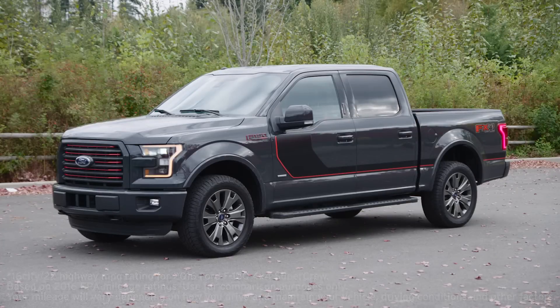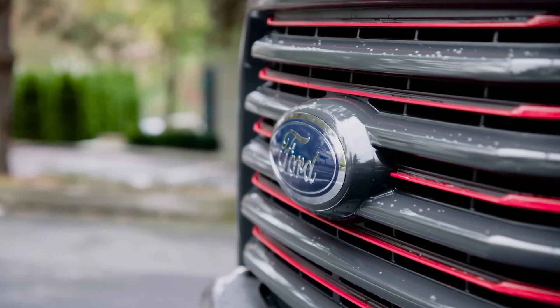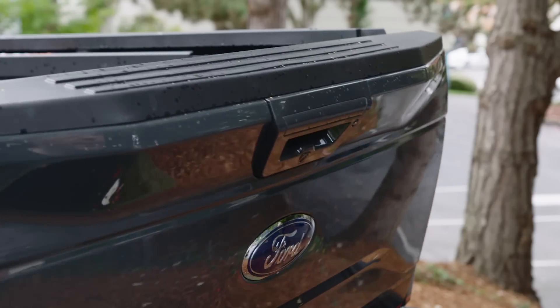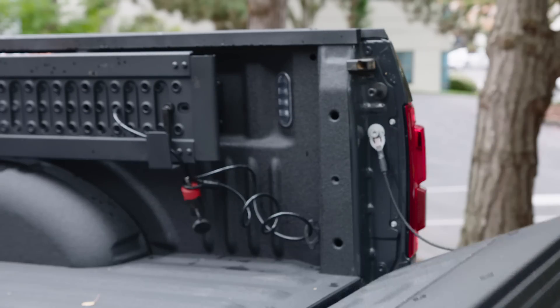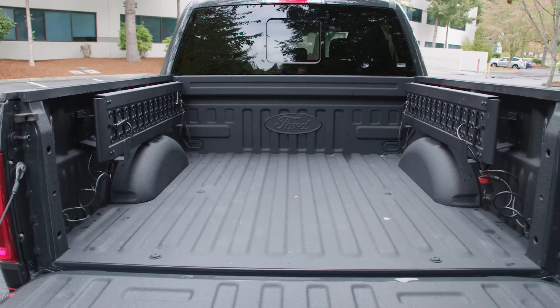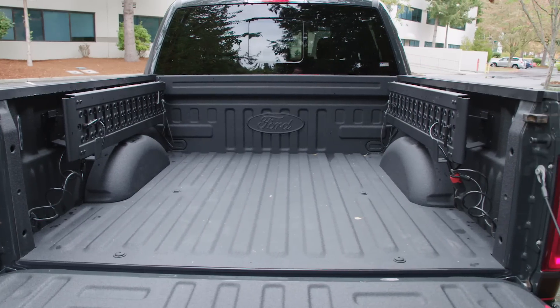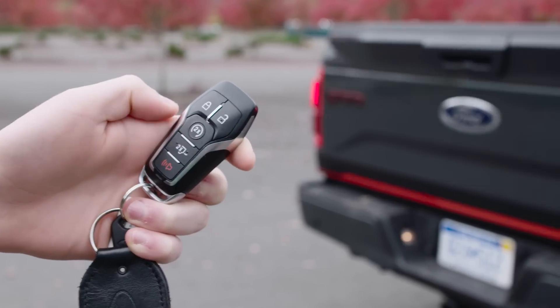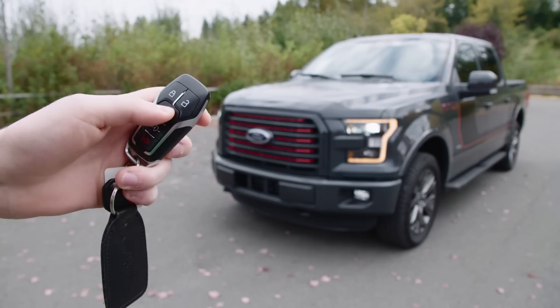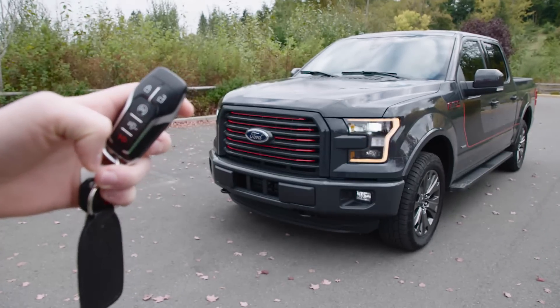For those that still demand a V8, a Coyote 5.0 is also available. The bed in our test truck was lined with a spray-in liner, giving it an extra dose of durability. It also came with stowable loading ramps, which can be extra handy. The included smart remote provides the ability to lower the rear gate, and it also allows for hands-free entry and starting.